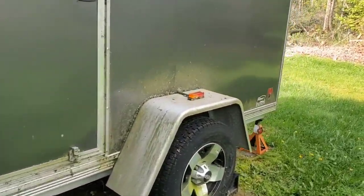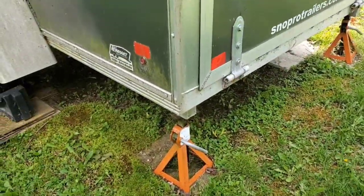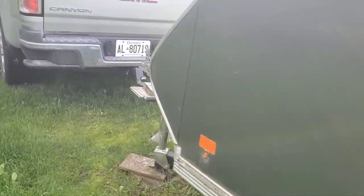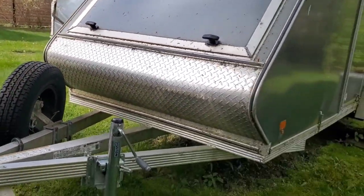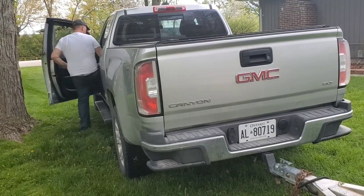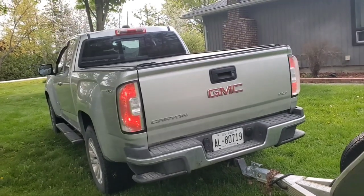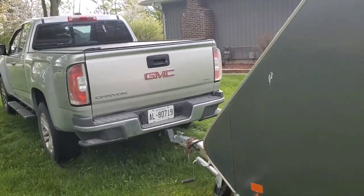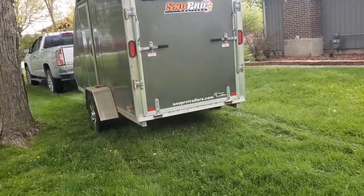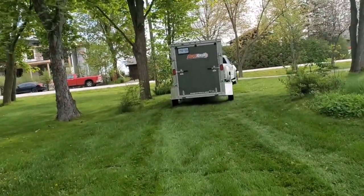I had some supports back here for when I was trailering, so I got to jack it up to get those supports off. Going to go ahead and put them on that.